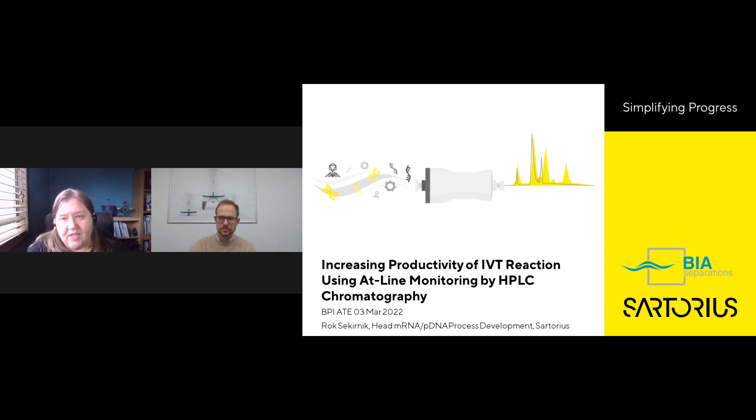Before we get started, just a couple of notes. This webcast is being recorded and will be made available for replay in the multimedia section of our website. We've muted the audio lines, but we welcome you to type in your questions for our speaker in the question-answer window on your screen.